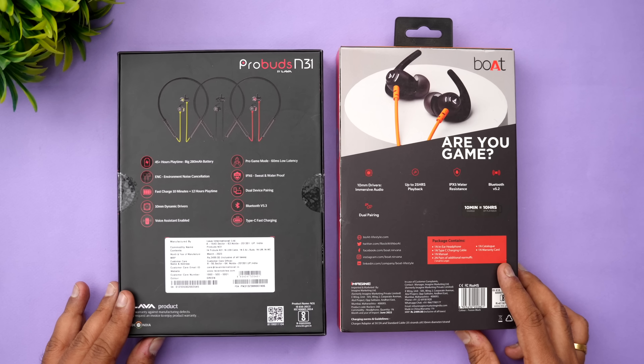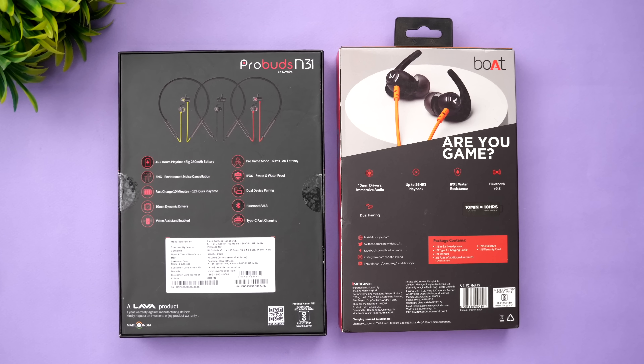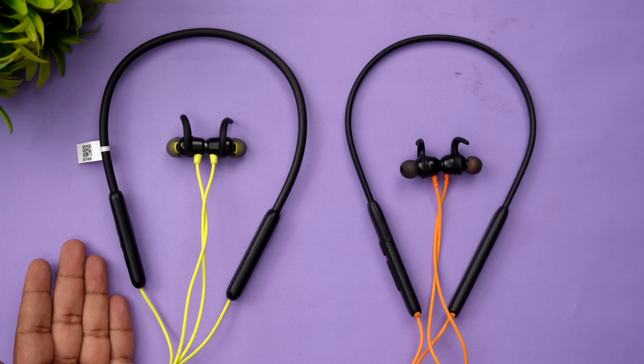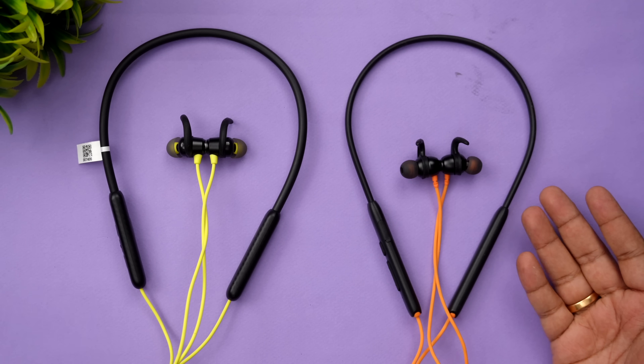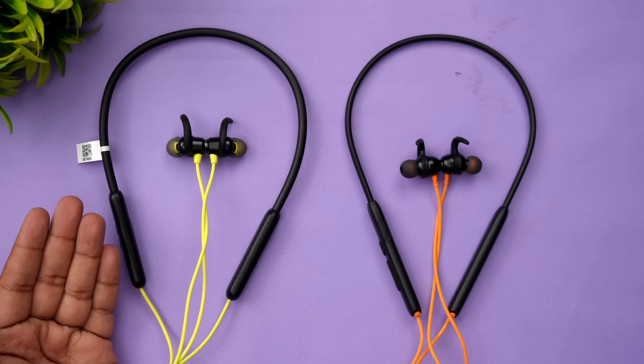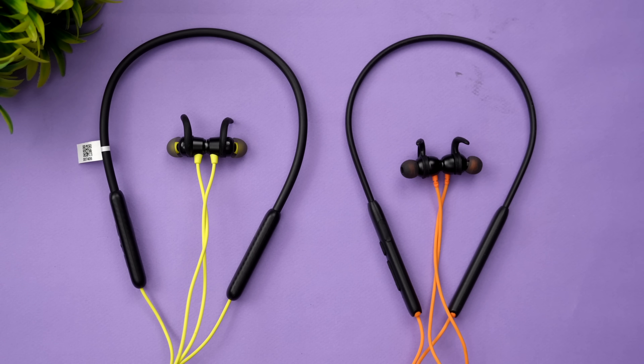Both of these earphones come with additional ear tips, a user manual, a charging cable, and the earphone unit. So let's go straight into the earphones and see how they perform. Here we have the two neckband earphones — on the left the Probuds N31 at ₹999, and here the Boat Rockers 260 at ₹1,299. That's the price difference.